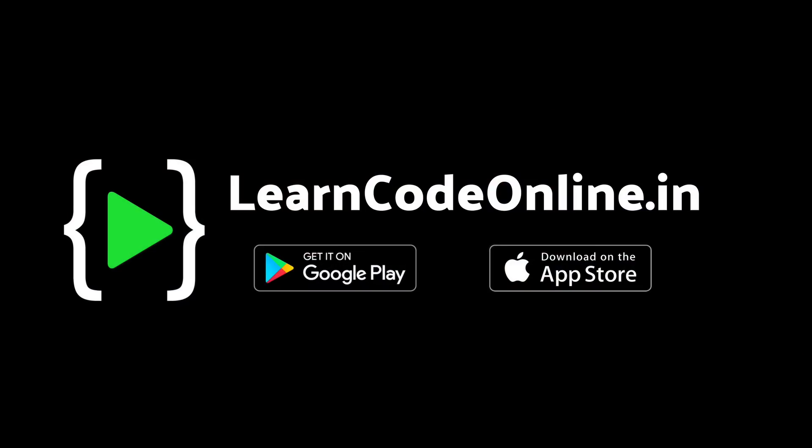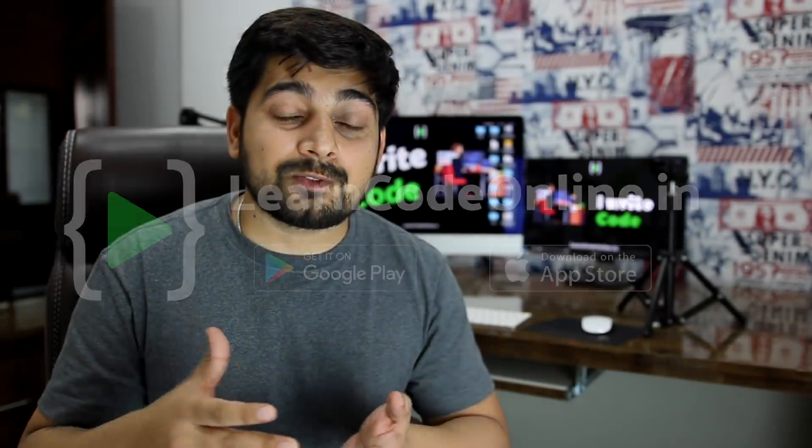My name is Hitesh and I've been programming for almost 10 years now. We use Git every single day at our company, whether that's our games, our Android apps, iOS apps, or web projects that we do for ourselves or for clients. Git is an essential part of our entire workflow. And even if you want to work for any product-based company at all, Git is a must-have skill and you should never avoid it.